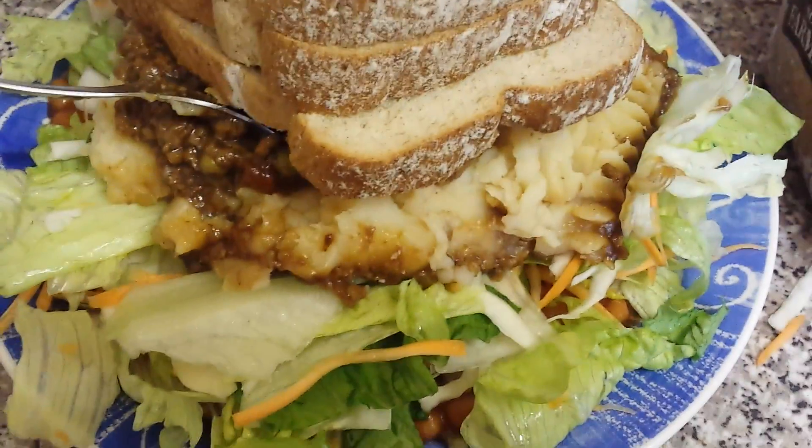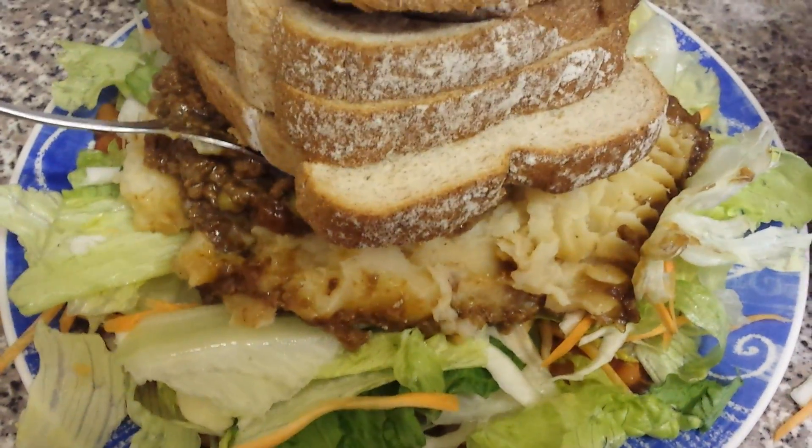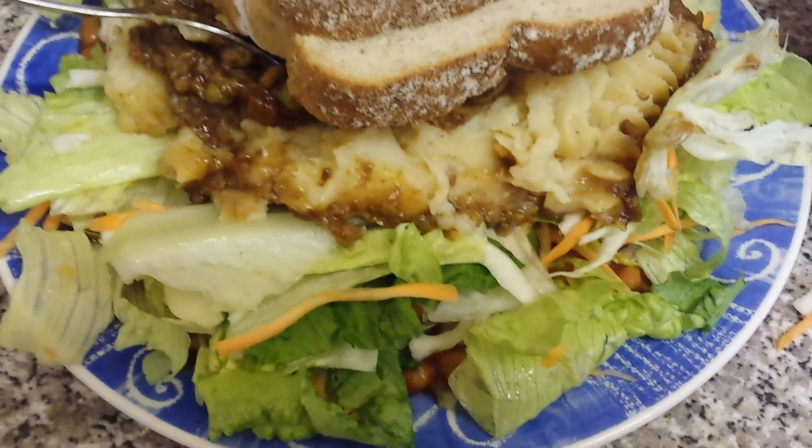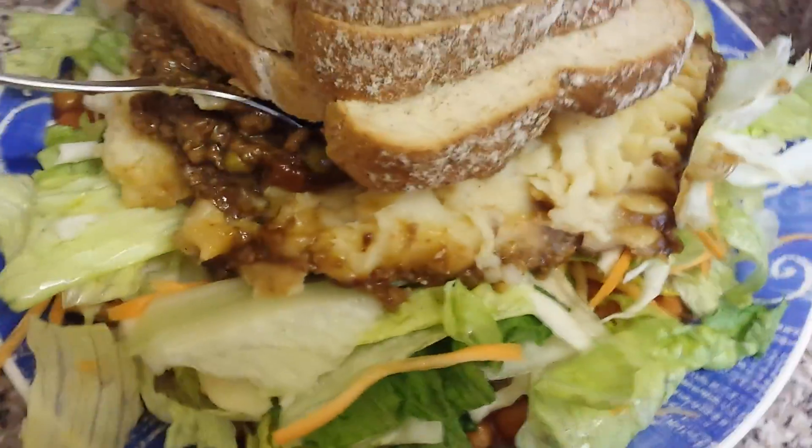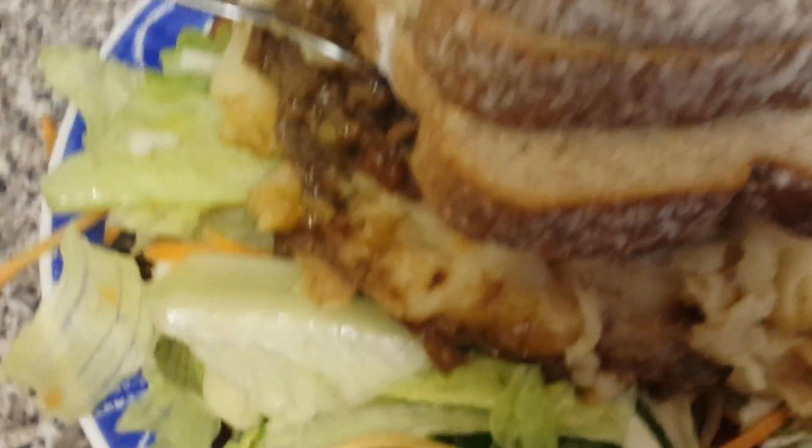Today I'm just doing my diet meal — my diet dinner, my SlimFast dieting meal — which is my cottage pie, baked beans underneath my salad and my bread. They didn't have my bread in today so I had to get another Warburtons.